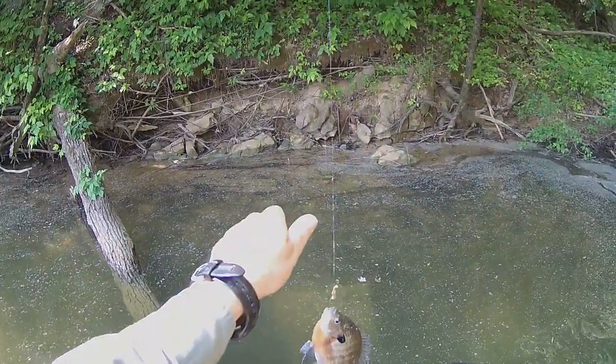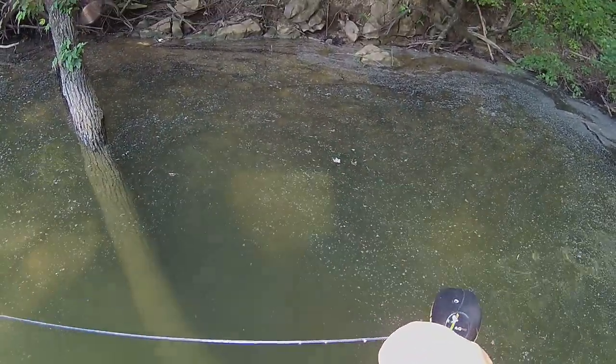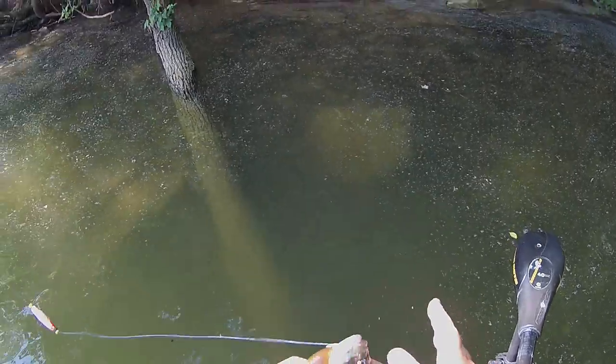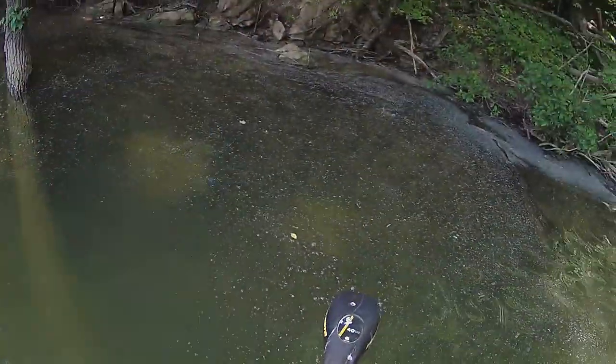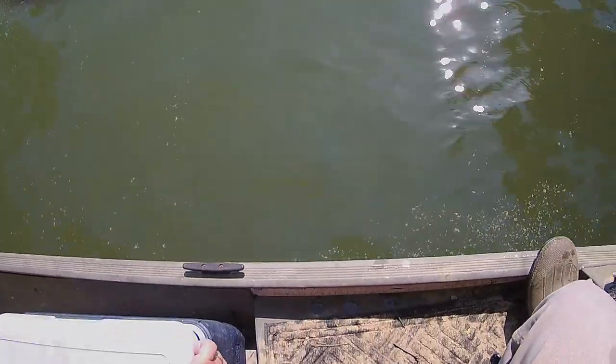Oh yeah, that's the biggest one today — golly! That is a big hand-size one right there, hooked right in the top of the mouth, didn't swallow it. I haven't found beds yet — I found one but I went right over top of it and ruined it.